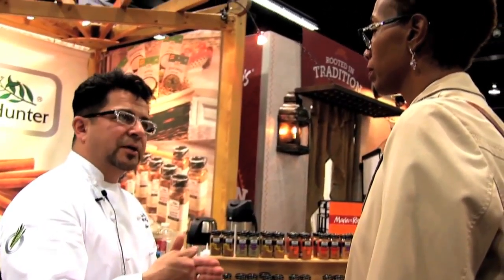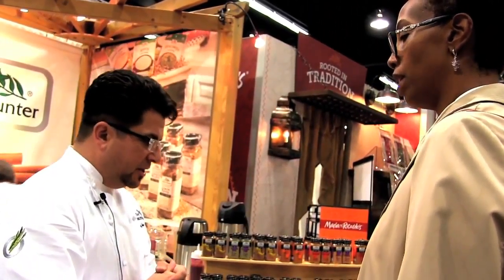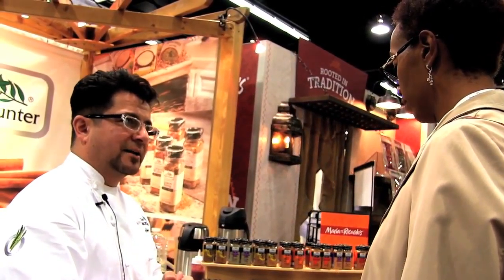My mind instantly went to something that was also consistent with Thai cuisine. Things like coconut and mango are very consistent with the cuisines of Southeast Asia. So we created a little colada to try.